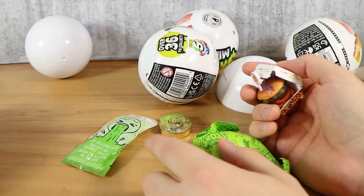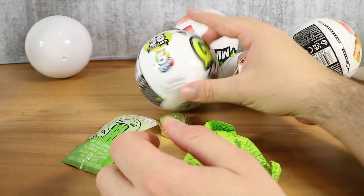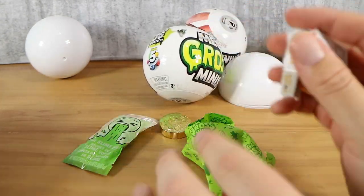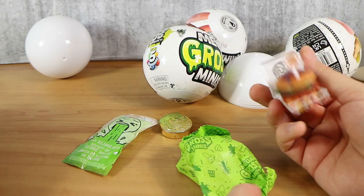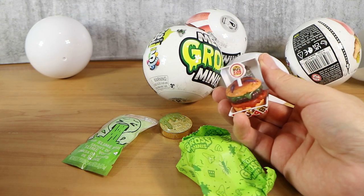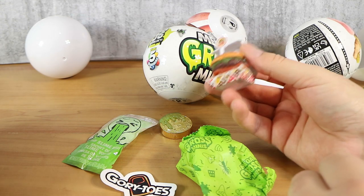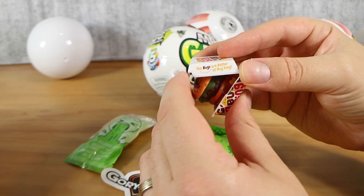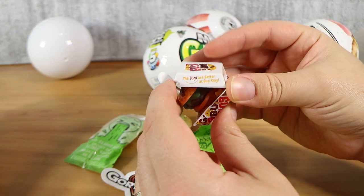It doesn't say 'five surprise' on the side like they used to. You get one, two, three, four... and a sticker. Would that be the five, I assume? It doesn't really say. These are cheaper than the other ones, but they're also bigger, so I suppose that makes up for it. The bugs are better at Bug King!